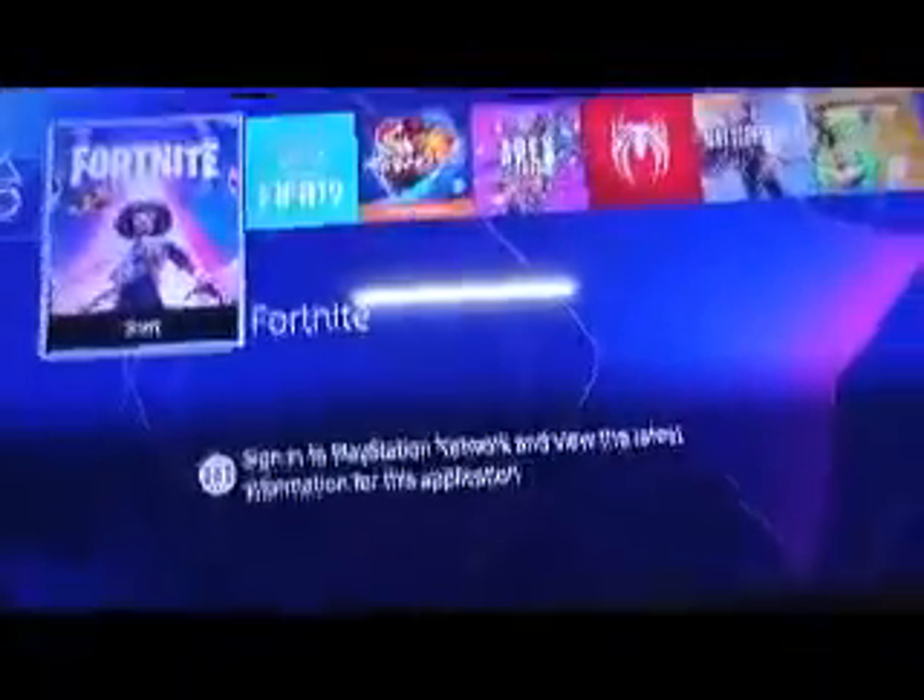This is my PS4. For now I am only playing these games. Inshallah, in the future I will get more games. So this was my PS4.